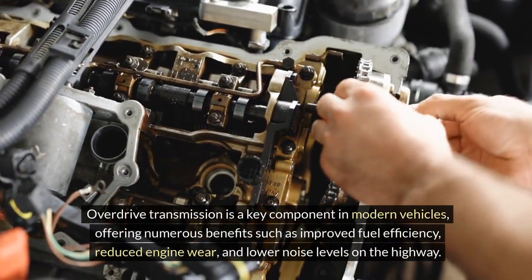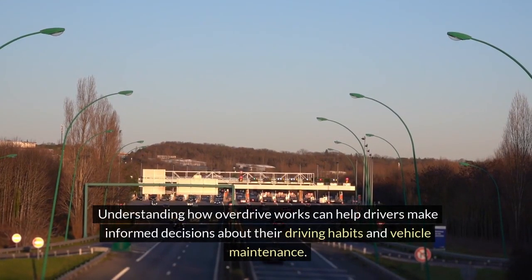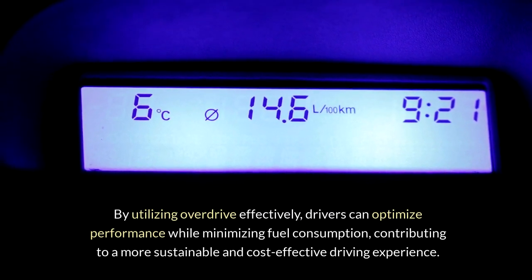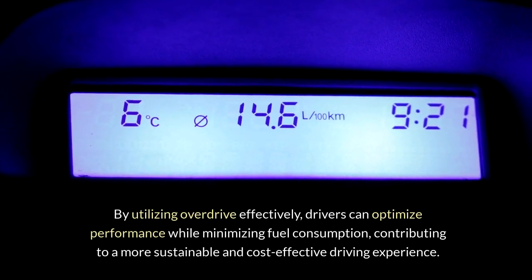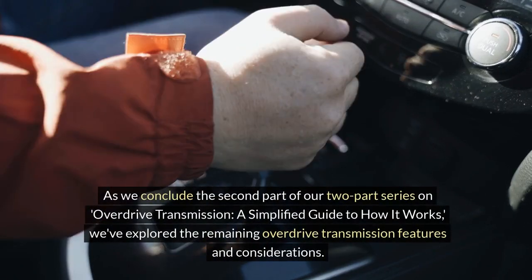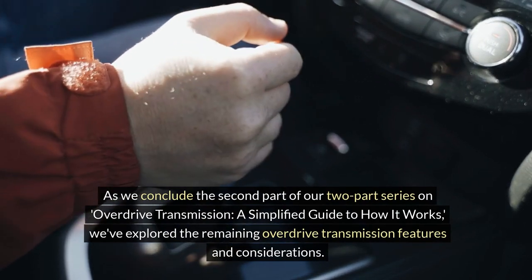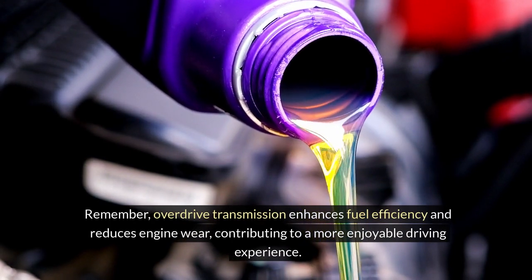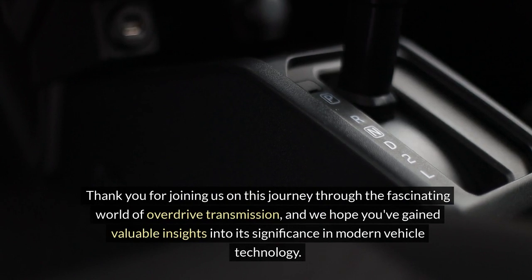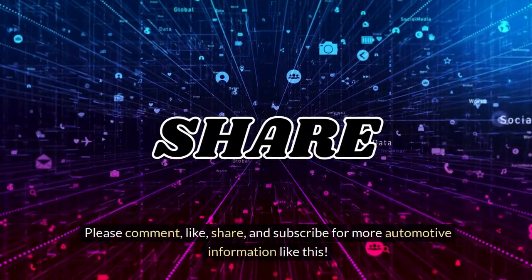Overdrive transmission is a key component in modern vehicles, offering numerous benefits such as improved fuel efficiency, reduced engine wear, and lower noise levels on the highway. Understanding how overdrive works can help drivers make informed decisions about their driving habits and vehicle maintenance. As we conclude the second part of our two-part series on overdrive transmission, we've explored the remaining overdrive transmission features and considerations. Overdrive transmission enhances fuel efficiency and reduces engine wear, contributing to a more enjoyable driving experience. Thank you for joining us — please comment, like, share, and subscribe for more automotive information like this.